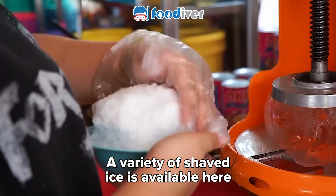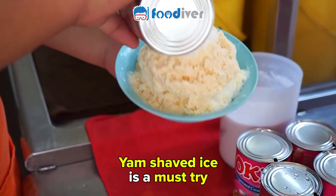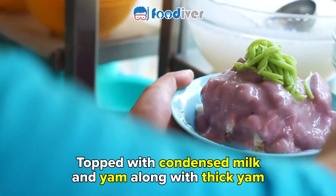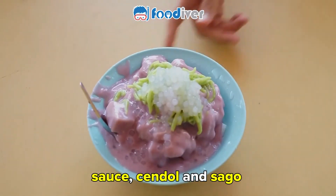A variety of shaved ice is available here. Yam shaved ice is a must-try, topped with condensed milk and yam along with thick yam sauce, chendol and sago.